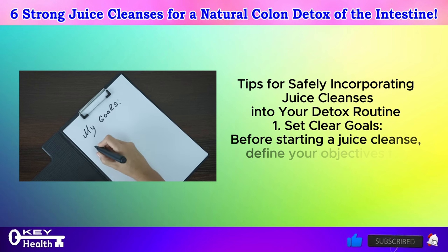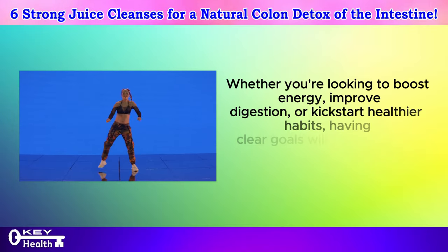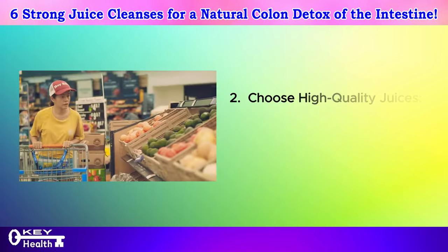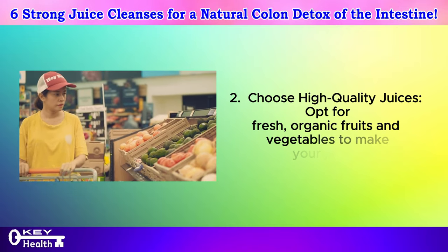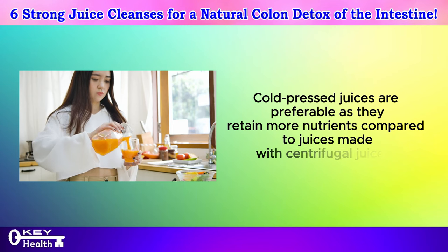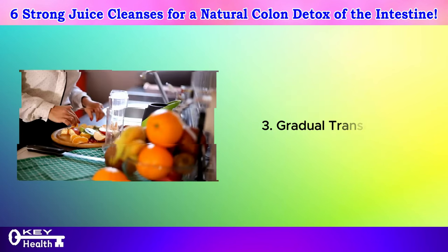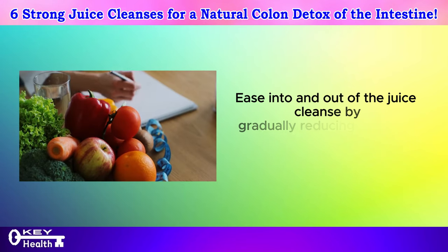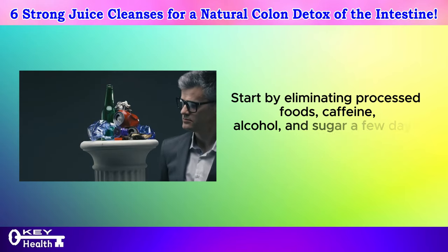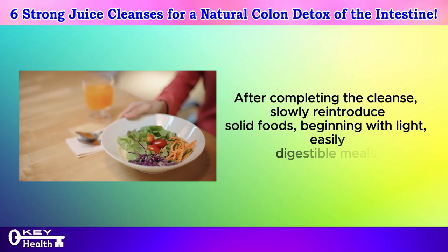First, set clear goals. Before starting a juice cleanse, define your objectives for detoxification — whether you're looking to boost energy, improve digestion, or kick-start healthier habits, having clear goals will help you stay motivated. Second, choose high-quality juices; opt for fresh, organic fruits and vegetables, as cold-pressed juices are preferable since they retain more nutrients. Experiment with a variety of ingredients to ensure a diverse nutrient profile. Third, ease into and out of the juice cleanse by gradually reducing and then reintroducing solid foods. Start by eliminating processed foods, caffeine, alcohol, and sugar a few days before the cleanse, and after completing it, slowly reintroduce solid foods, beginning with light, easily digestible meals.